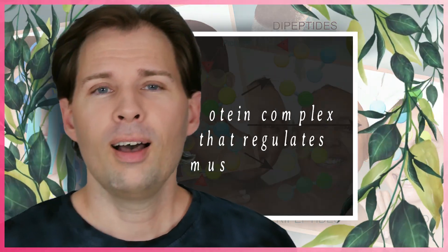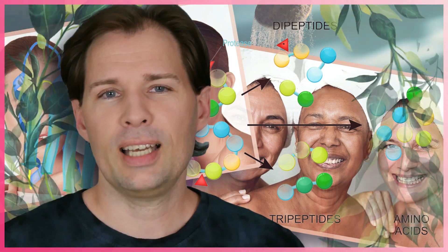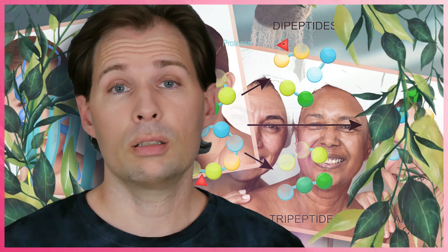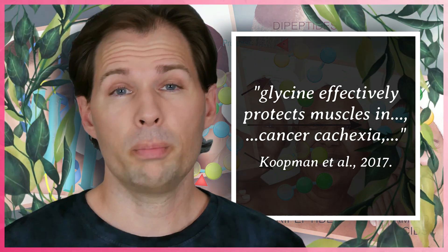There is something called mTORC1, a protein complex in the body that needs to be stimulated to keep your muscles in good condition at a certain level. You might have noticed that as you get older your muscles are not as large as they used to be. When you have less leucine and glycine in your body, you feel the effect - your muscles are not as strong anymore. There is a lot of research into what can be done about muscle wasting conditions, which can also be related to cancer.